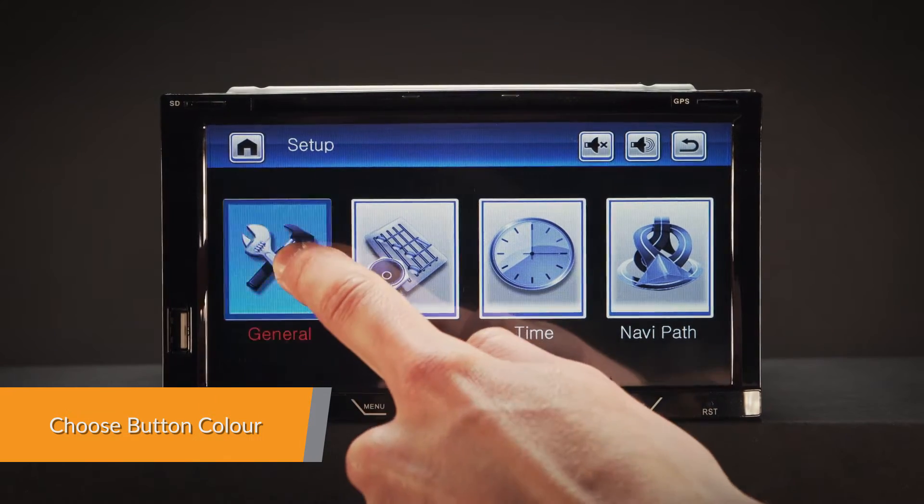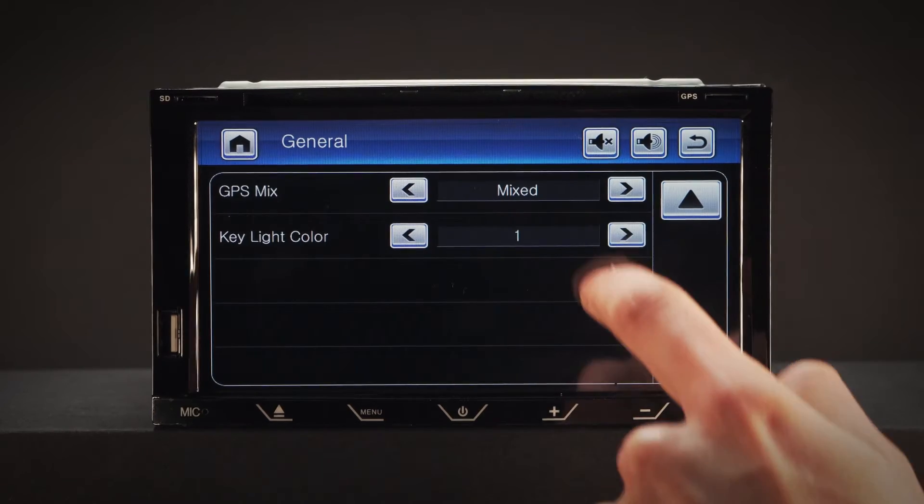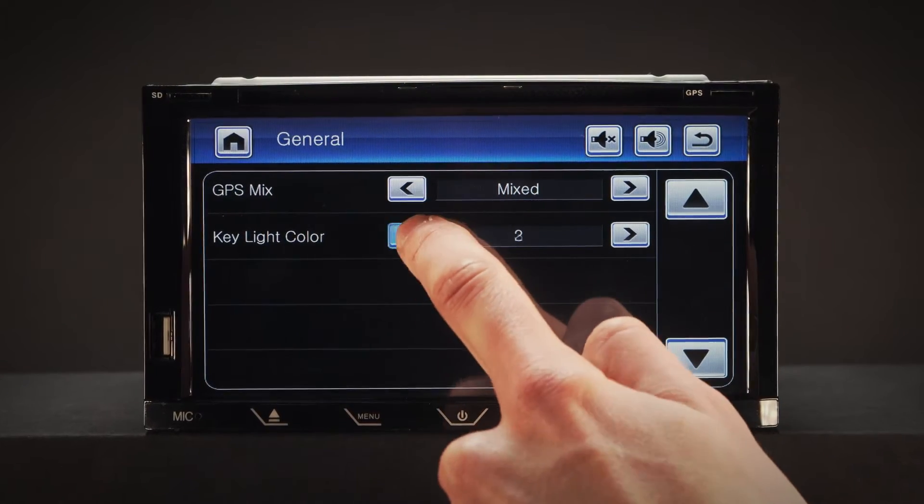Multi-coloured choice of buttons enable the user to change the illumination colour of the head unit to personal preference or to match the car's interior.